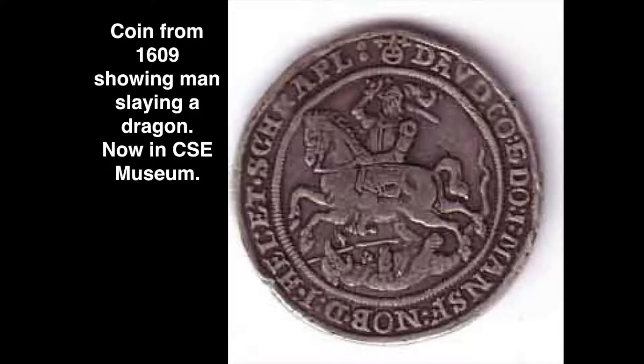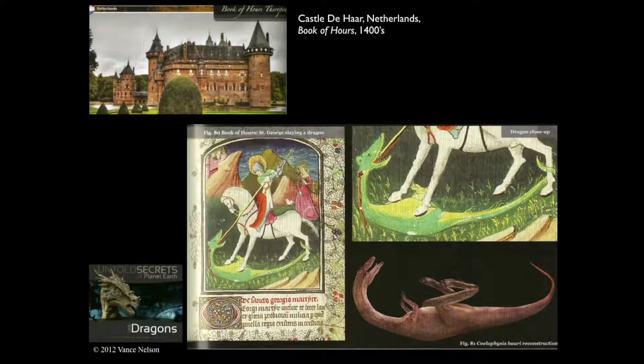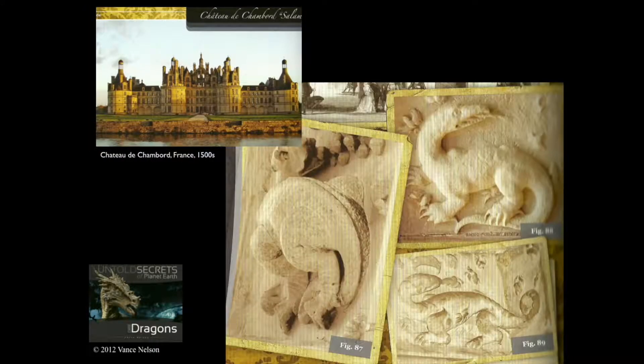Over in Europe, this is a coin from 1609. You'll notice the dragon at the bottom — the dinosaur — and they carve them on castles. Notice the dinosaur in Wales. This one is in the Netherlands, the dinosaur getting killed. How did they know how to draw a dinosaur if they never saw it? This was built in the 1500s. We didn't find dinosaur bones until the 1800s. How could they draw a dinosaur?